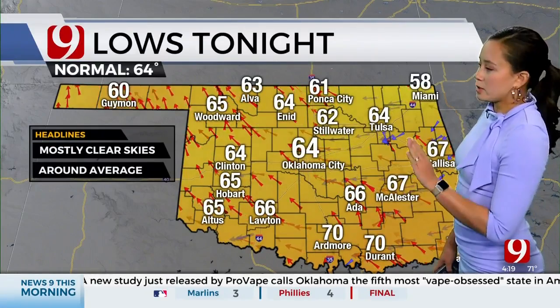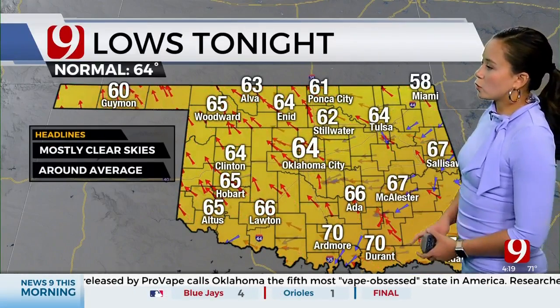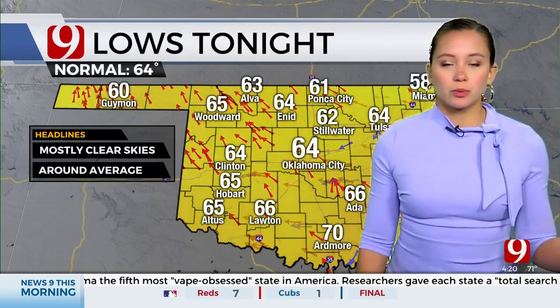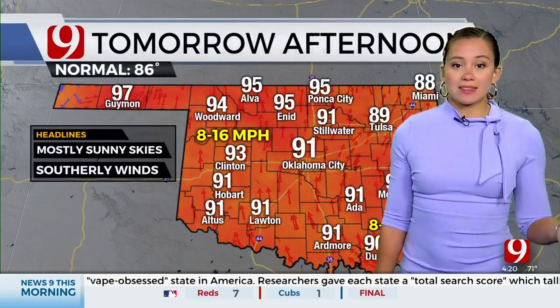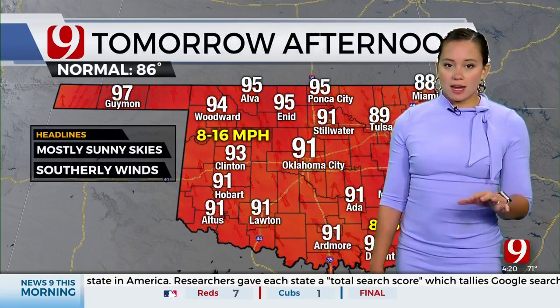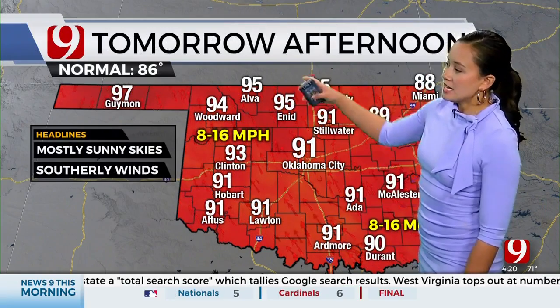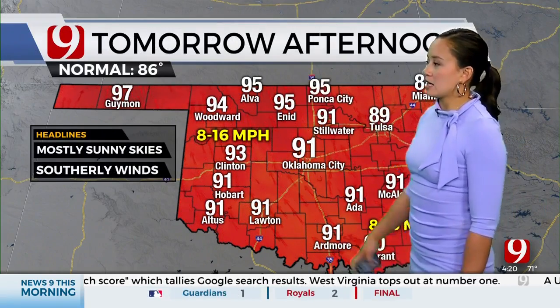And then lows tonight, we're going to be right around average for this time of year — 64 degrees our low temperature. It's going to be another very comfortable morning tomorrow. And then tomorrow afternoon, the 90s do return: 91 degrees the high in Oklahoma City, Stillwater, 95 in Alva and Enid, and upper 90s for the Panhandle.